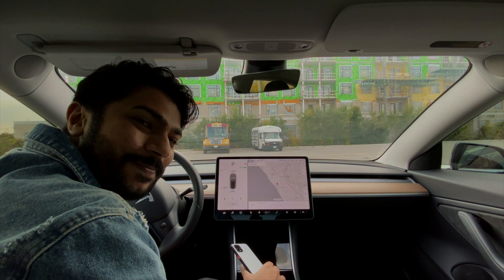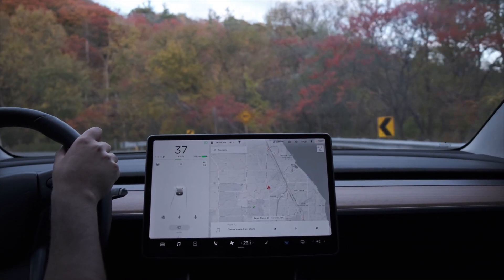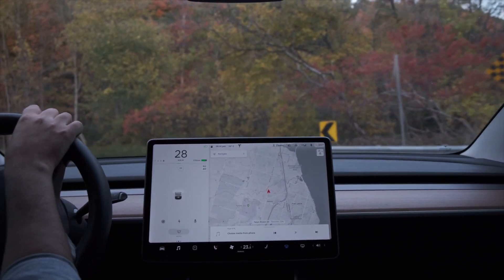Let's talk about autopilot. I've been driving my Model 3 for the past couple of years and by now I've covered over 50,000 kilometers, and most of those kilometers have been on a highway using autopilot.